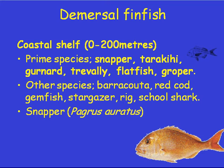Demersal fish are fish that live close to the bottom. They're associated with the bottom, but not necessarily attached to it. So you've got things like snapper, especially in the North Island, which is one of your main fish stocks. Then there's tarakihi, gurnard, trevally, flatfish, and groper — although groper can be quite a bit deeper than 200 meters.